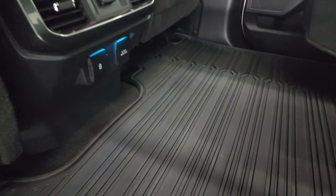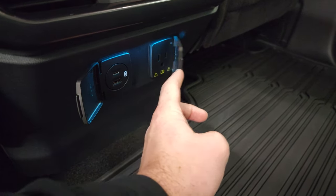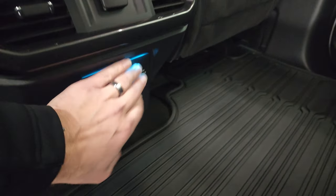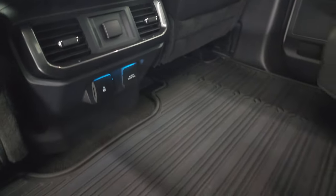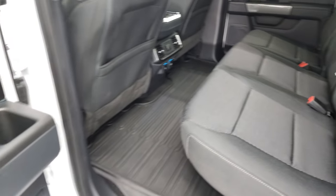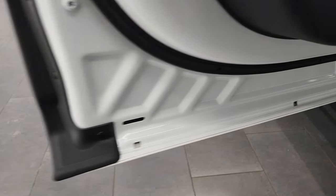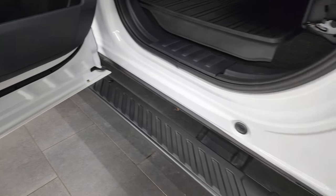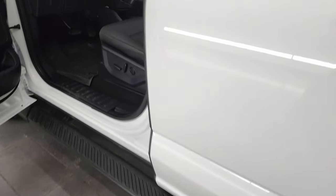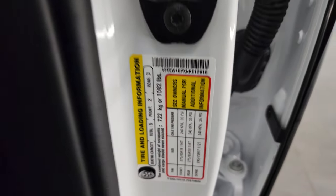You also get USBs back here — a USB and a USB-C and another 120-volt 400-watt plug-in back here, as well as a 12-volt power point. They all look really good. Seats go down like so. Child safety locks on the back doors and the bottoms of the doors all look fantastic. There is your VIN sticker and your tire and loading information sticker.